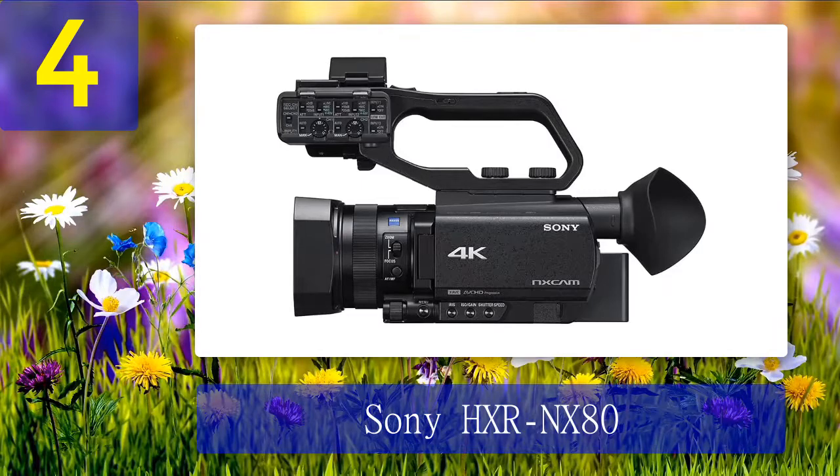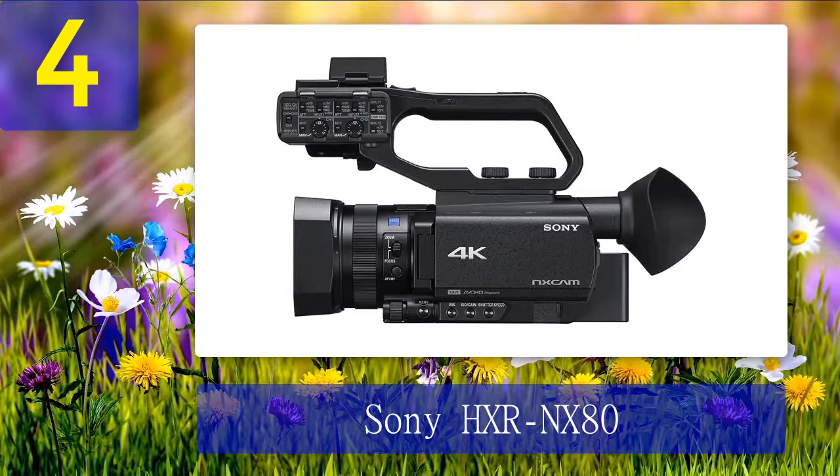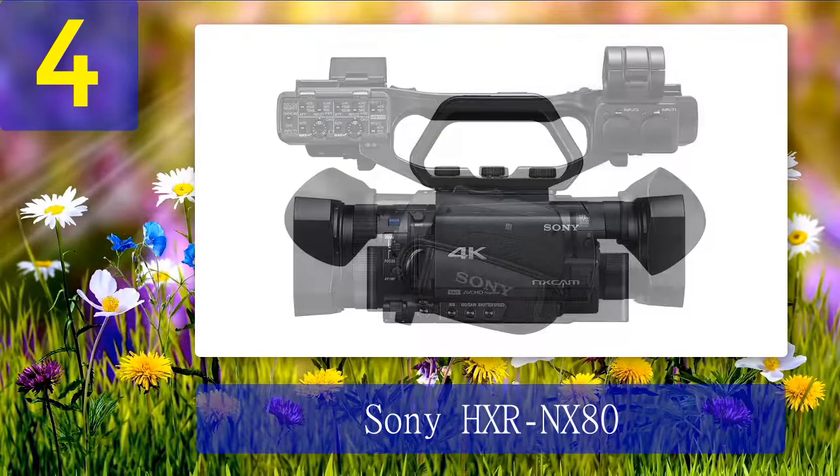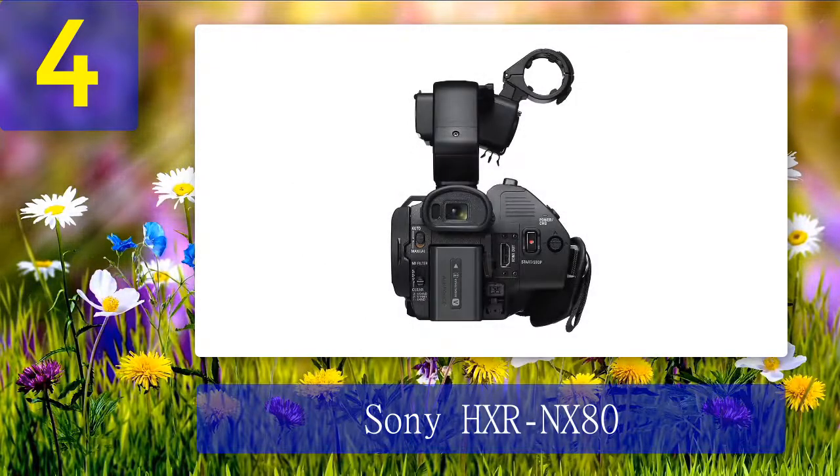Coming in at number 4: Sony HXR NX80. Sony has established itself as the go-to brand for professional camcorders, and the HXR NX80 has been the trusted choice of prosumers ever since it hit the market. It is a palm-sized, ultra-lightweight camcorder that makes it easy to shoot in any situation, thanks to the fast hybrid AF system designed to capture high-quality visuals at all times with complete details and creative control. Advanced features include 4K resolution, instant HDR, a giant one-inch image sensor, fast hybrid autofocus, night vision, anti-shake, time-lapse, and low-light capability.